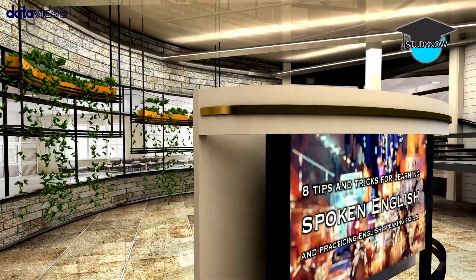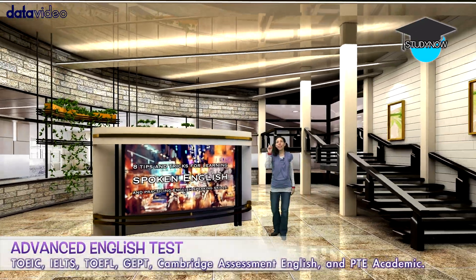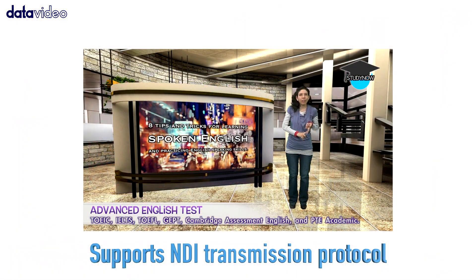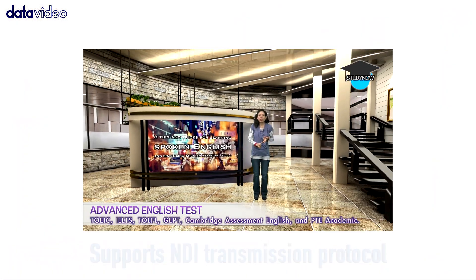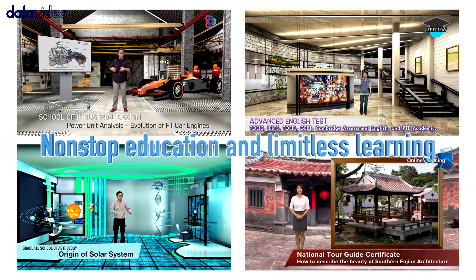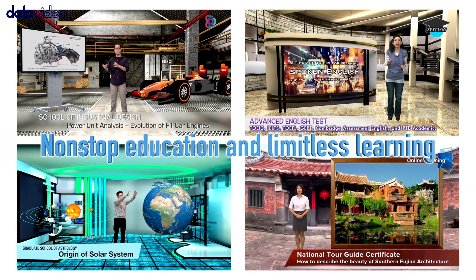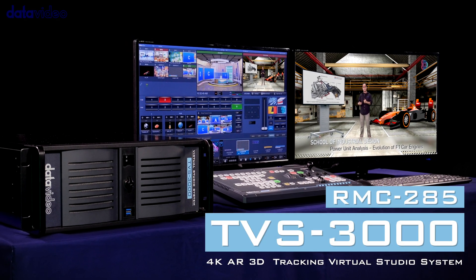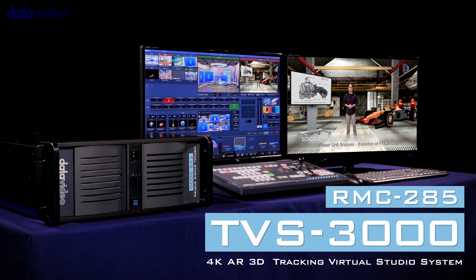In addition, the TVS-3000 supports NDI transmission. NDI is currently the world's standard in IP video transmission. NDI is a continuous process, and we should not limit our learning. Let's help you succeed and achieve a limitless future with the TVS-3000 4K AR 3D Tracking Virtual Studio System.